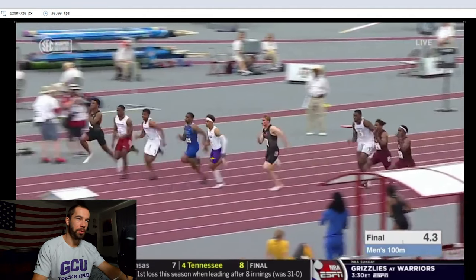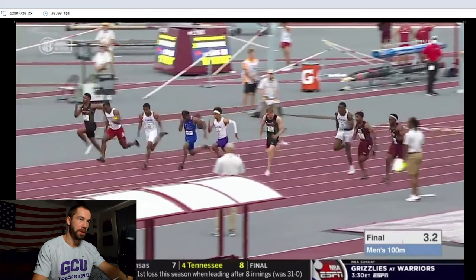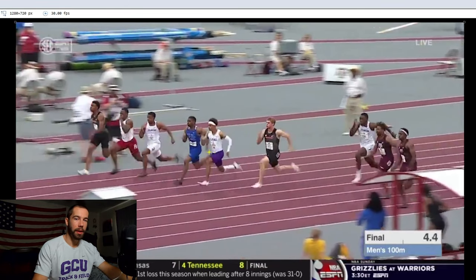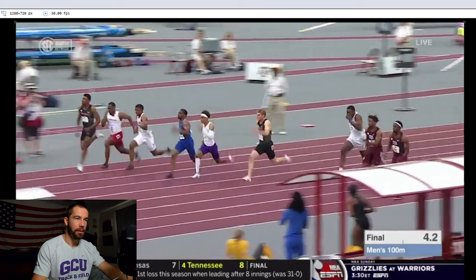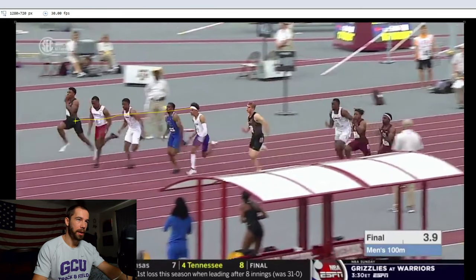Comparing Terrence to the guy in red at 30 meters — that guy is still looking down. When we're looking at someone who ran 9.80 with a little wind, if he doesn't have to stay down, do we have to? I don't necessarily think so. As Terrence comes out of this acceleration at around 30 meters, his eyes are directly toward the finish line. His goal is in mind — getting through that finish line as fast as possible. He's not looking at the ground or side to side; his eyes are on the finish.